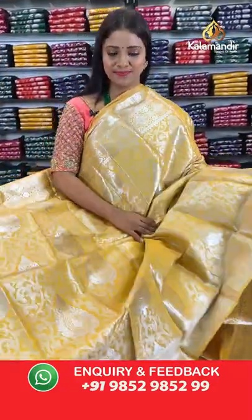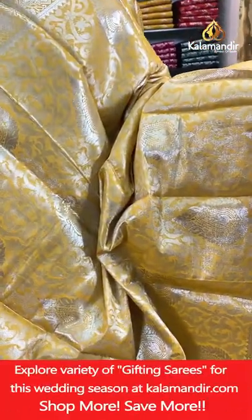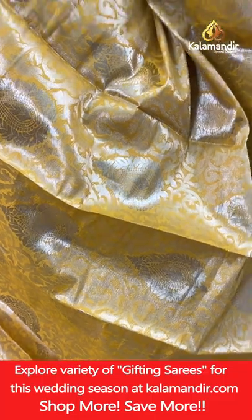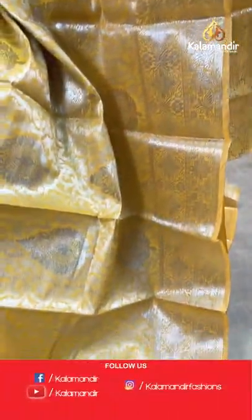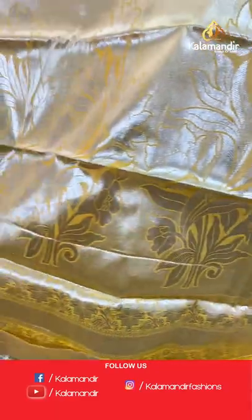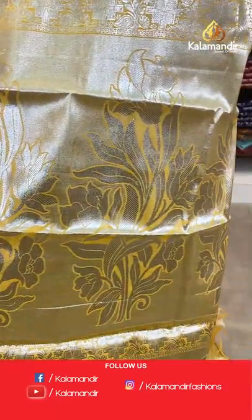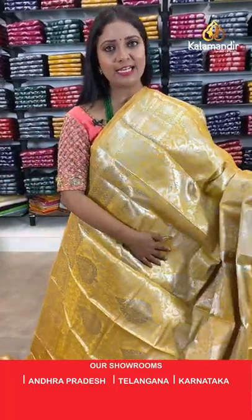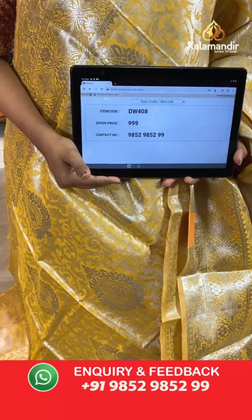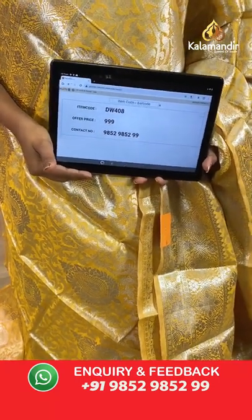Next saree — a mustard yellow colour, looking very bright. Same pattern with all-over body huge leaf motifs and floral zarl. Border with geometric floral pattern. Pallu of same colour with huge floral motifs. Blouse of same colour brocade with border. Saree code DW408, price 999 rupees only.